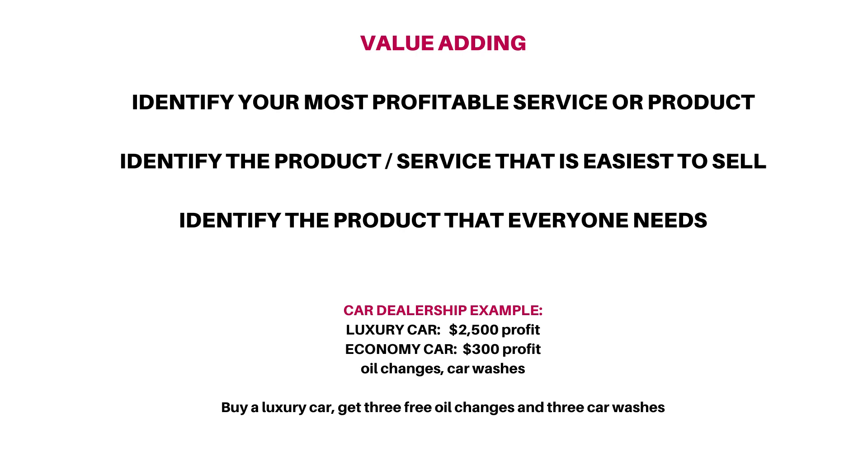We might not feel a huge discount if you said $500 off the luxury car, because it's very expensive. But oil changes and car washes, albeit small expenses for a dealership, are something that consumers can relate to and understand the value of in the long run.